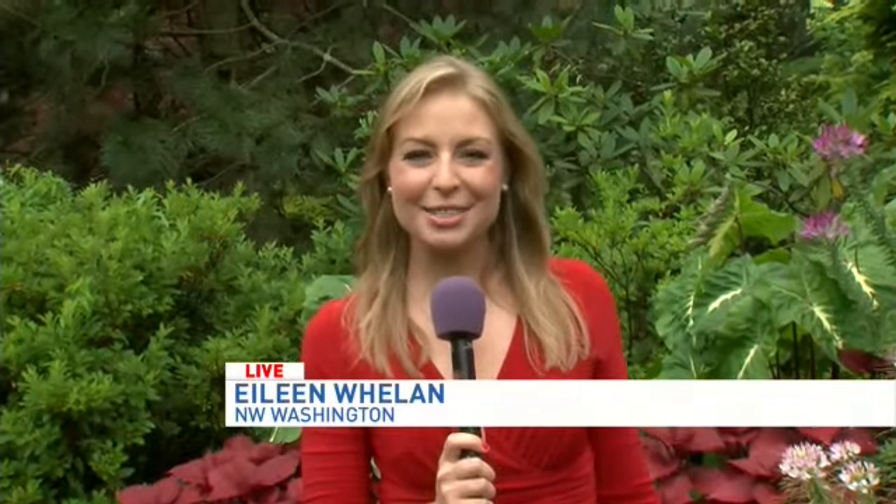Oh my gosh, guys. This really is quite an oasis. With today's weather, it feels a little bit like a rainforest, but it is absolutely breathtaking. And head gardener Jessica Bonilla is here with us to tell us a little bit more.